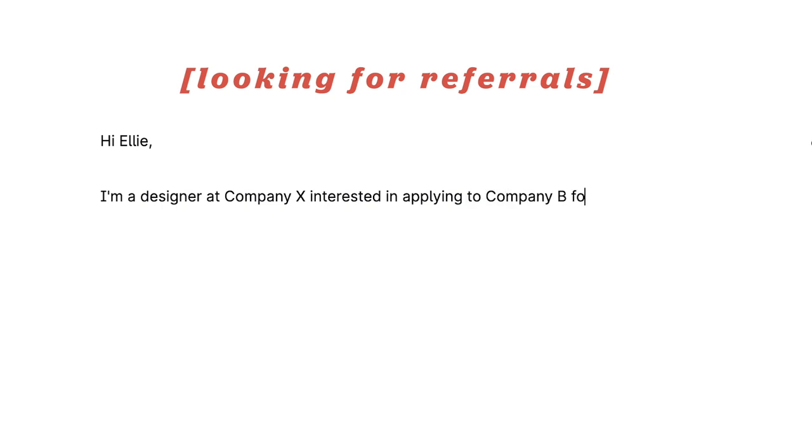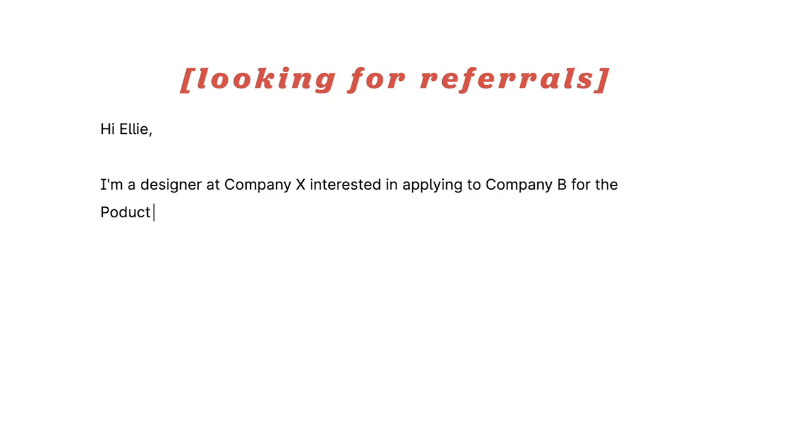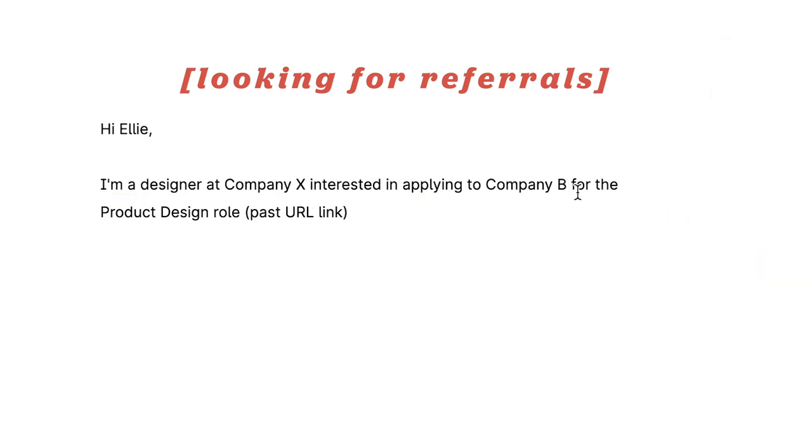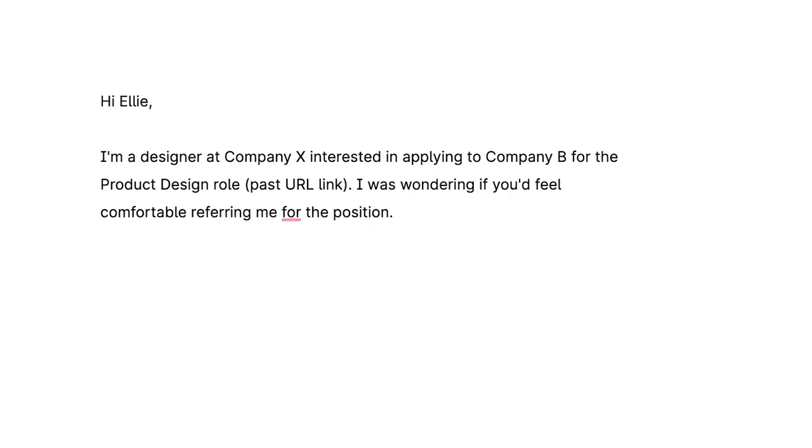Now for referrals — the reason I didn't start off with complimenting them is because for referrals you want to get straight to the point. Most people are likely to refer you because they're also getting a referral bonus, so you don't have to sugarcoat it. You just send them your profile and resume, and if they think you're a good fit they'll be happy to refer you. For example: 'I was wondering if you'd be able to refer me for the position.'